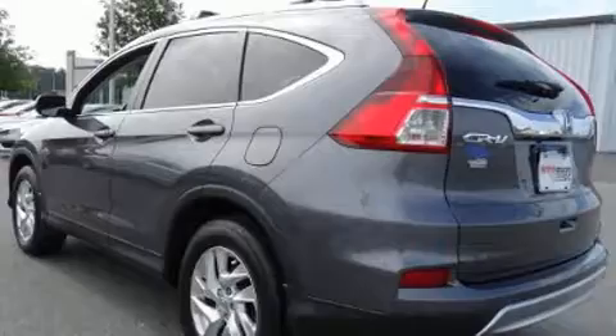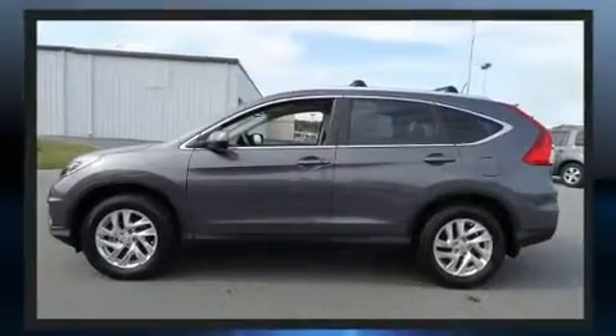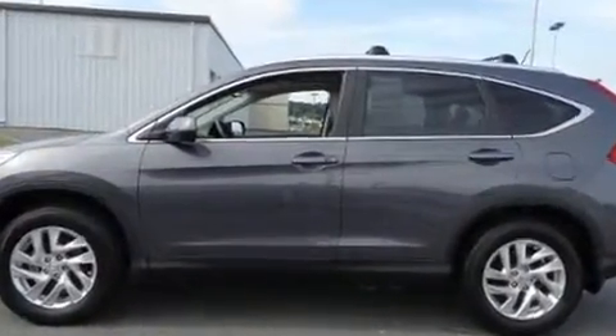Premium sound drives seven speakers, providing you and your passengers a sensational audio experience.